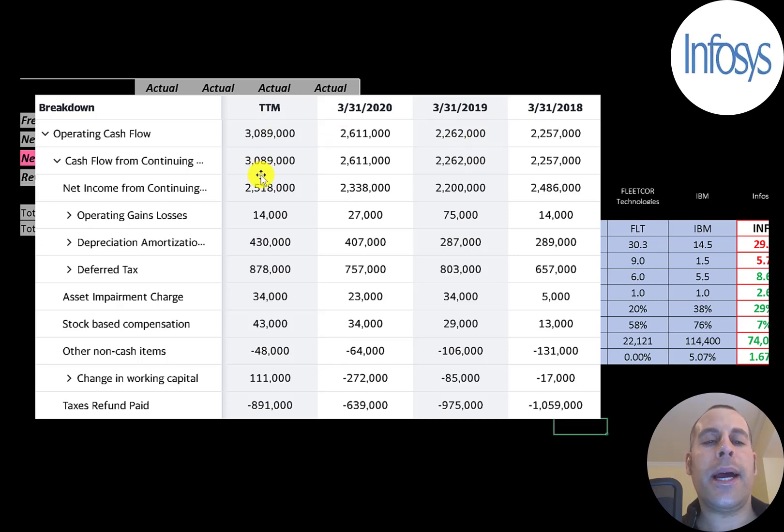Net income is your accounting profit and loss; there are a lot of non-cash items on the income statement. The way you calculate operating cash flow is you start with net income — that was $2.5 billion — and then you add back depreciation of $400 million, which is a non-cash expense that brings down net income.